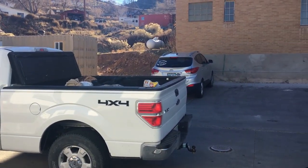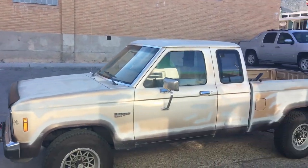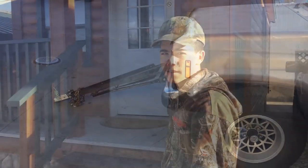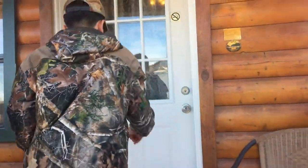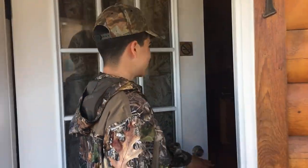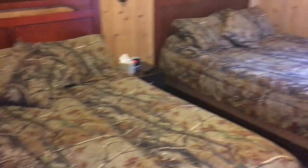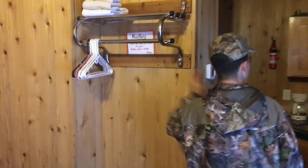We ended up towing Adrian's little Ranger behind my truck. The towing kit ended up working pretty good — there were no problems. Let's go look at these cabins that we were in. So this is the cabin we got. Usually we rough it, but we brought the whole family. They obviously made it for hunters. They got towels you can use for the blood, guts, and glory, as it says right there.